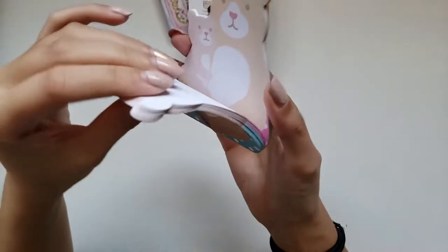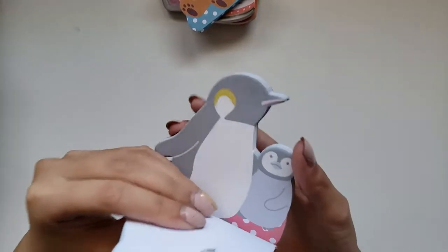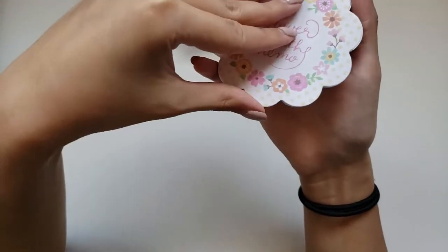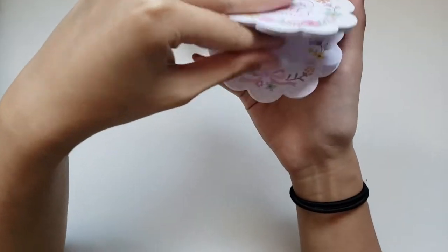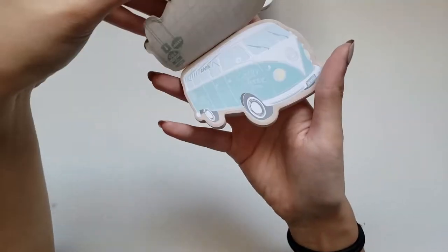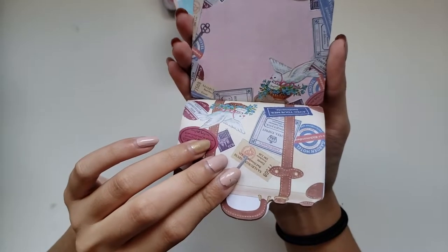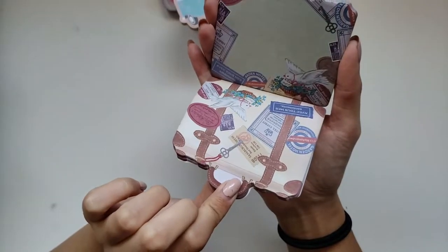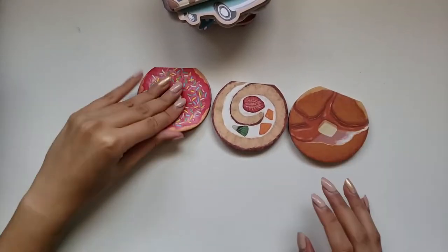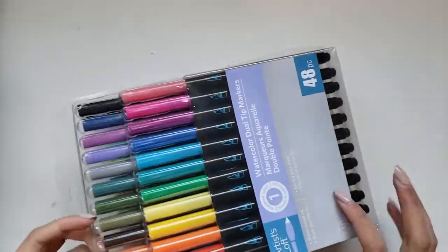If you guys have been on our channel for a while, you'll know that we have almost every single animal possible in this design. We saw the bear and the penguin one so we had to pick these up — we have like 10 other animals, but stationery hoarders do what stationery hoarders got to do. We also got flower beads, a van with varying designs, suitcases, and food ones — pancakes, donuts, and stuff. They're so cute you can't not get those.